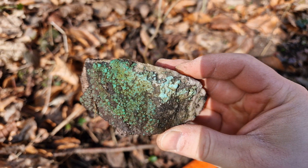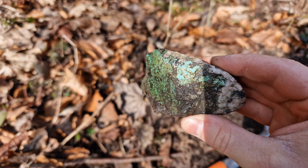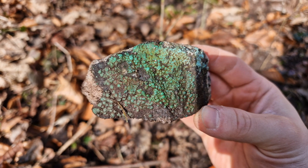Not really sure why I like botryoidal stuff so much. Definitely not going to leave this piece behind.